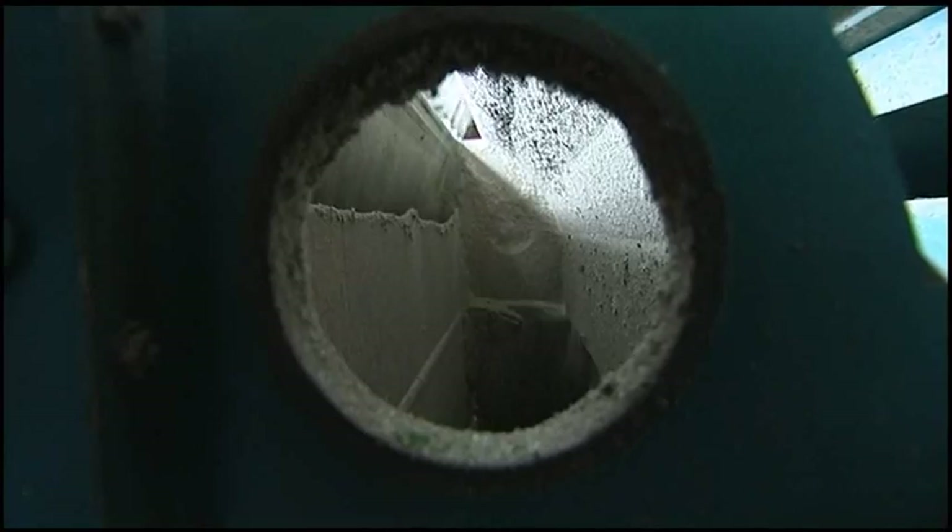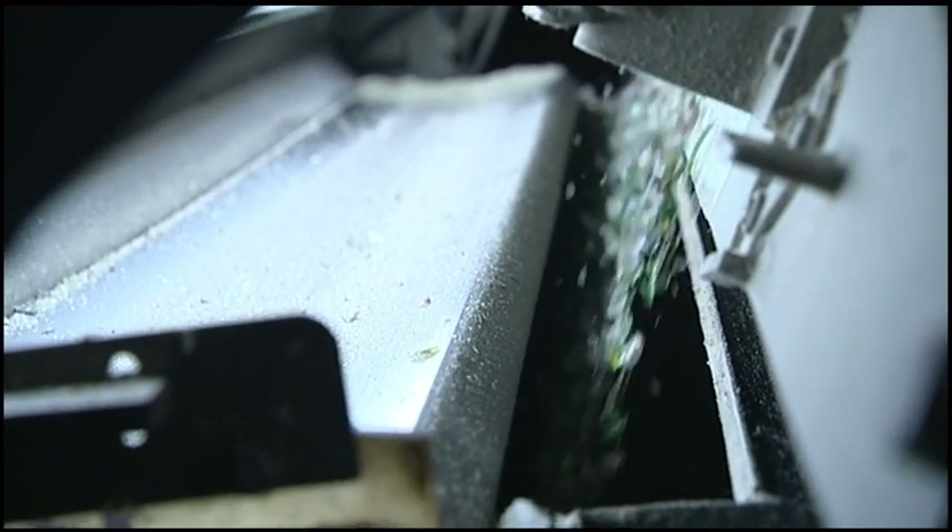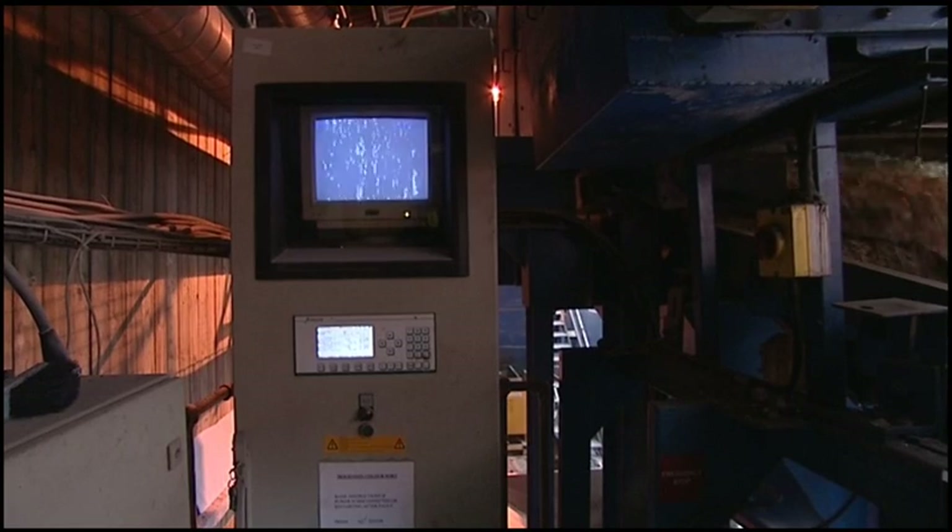As a further control measure, an optical sensor assesses density to get rid of any ceramic materials still present, before an X-ray unit detects and removes unwanted Pyrex glass elements.